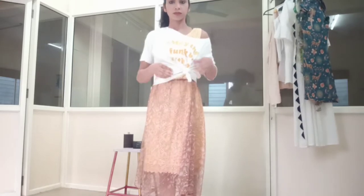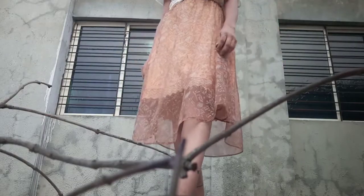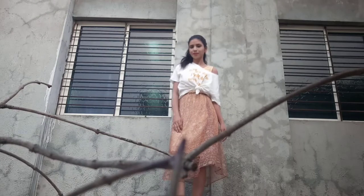This outfit can be carried along with shoes, sneakers, or maybe sport shoes also. You can go out with your friends or maybe to college with this beautiful outfit.